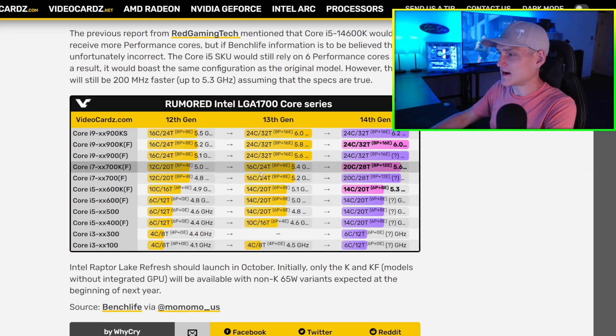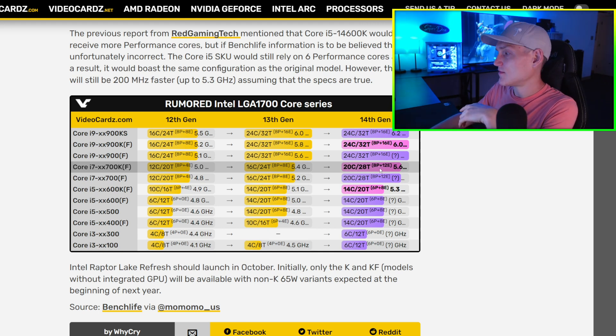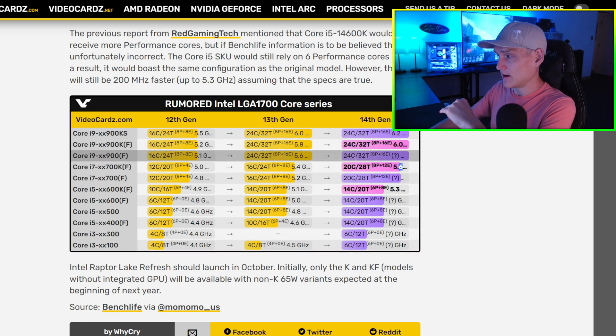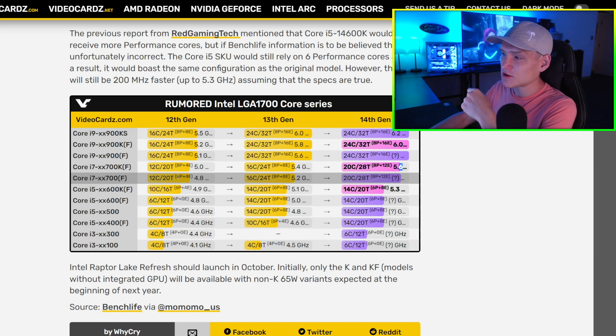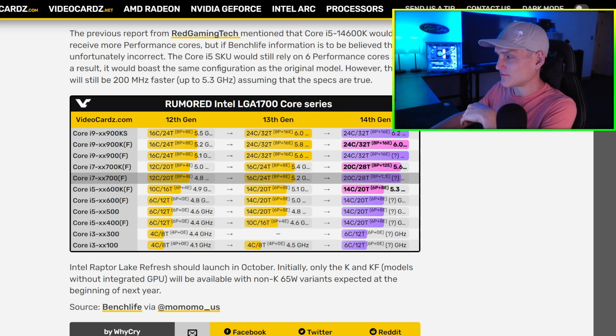Anyway, continuing here — we've got 12 cores, 20 threads; 16 cores, 24 threads; and then 20 cores and 28 threads at 5.6 gigahertz. Keep that in mind. The other one we don't know yet — it's 12 cores, 20 threads; 16 core, 24 threads; and then 20 and 28 threads.